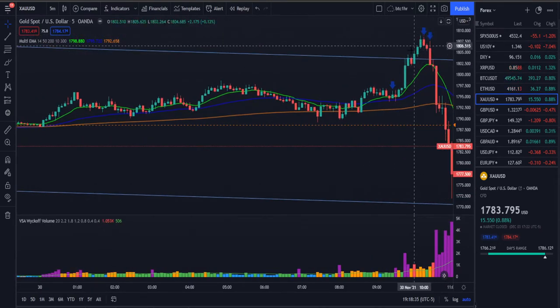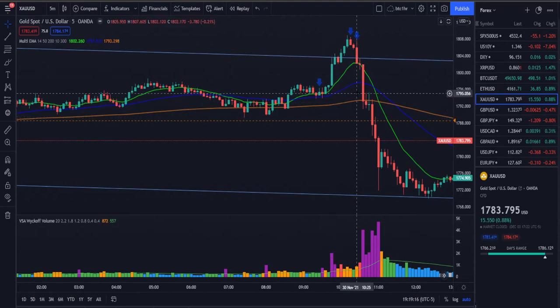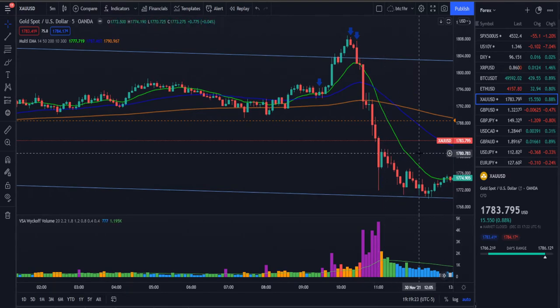We took a trade over here: price had been pushing up close above close above, then suddenly a candle pushed down heavily closing more than halfway, with a no-demand confirmation. I took this aggressively based on two factors — the candle itself and breaking below the no-demand level. I did not wait for the close; this is very aggressive, so don't take these trades if you're risking heavy. We exited the first portion here, second portion here, and closed the rest of the position as price pushed back up.